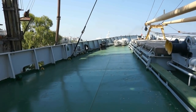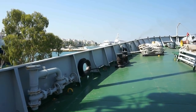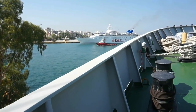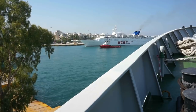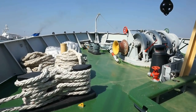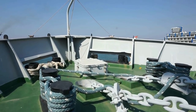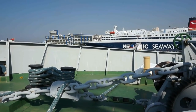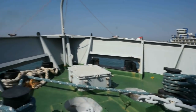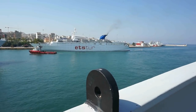We see a passenger ship coming into the port of Piraeus right in front of us. This ship is coming from the island of Aegina and we see a tugboat next to it as well. Here is the bow of the Liberty ship. The port of Piraeus is the largest passenger port in Europe by the way, handling over 20 million passengers per year. And after the recent investment by the Chinese company of COSCO, the number is expected to double within the next 10 years.